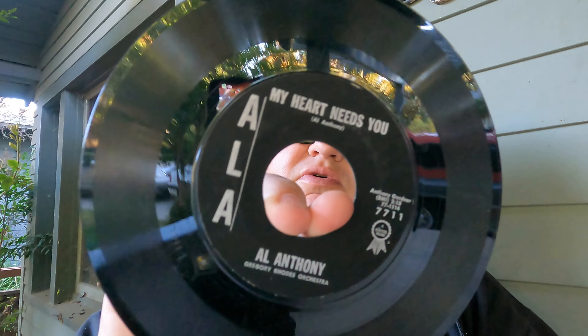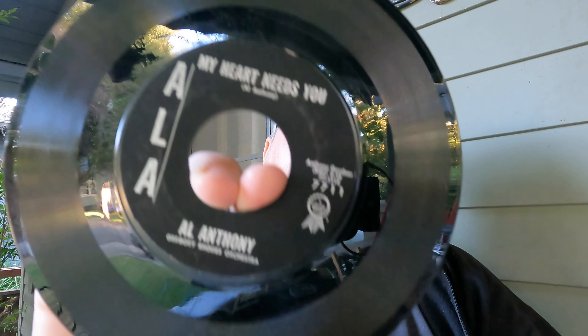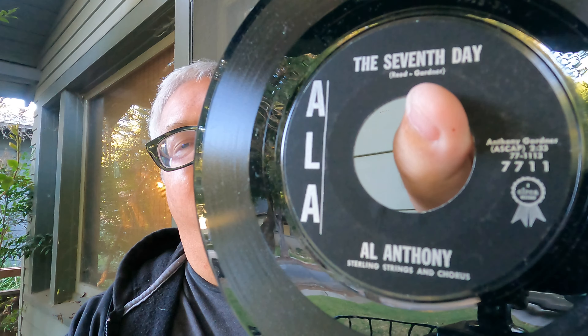Here's a soul record — well, it says soul on Discogs but the A-side is kind of teen and the B-side is more of a Christian song. Al Anthony on ALA Records, low of three, mid of five, high of seven — not really worth much. 'My Heart Needs You' and the B-side 'The Seventh Day' is the religious Christian side. Not a huge value and not a soul record by any stretch of the imagination.